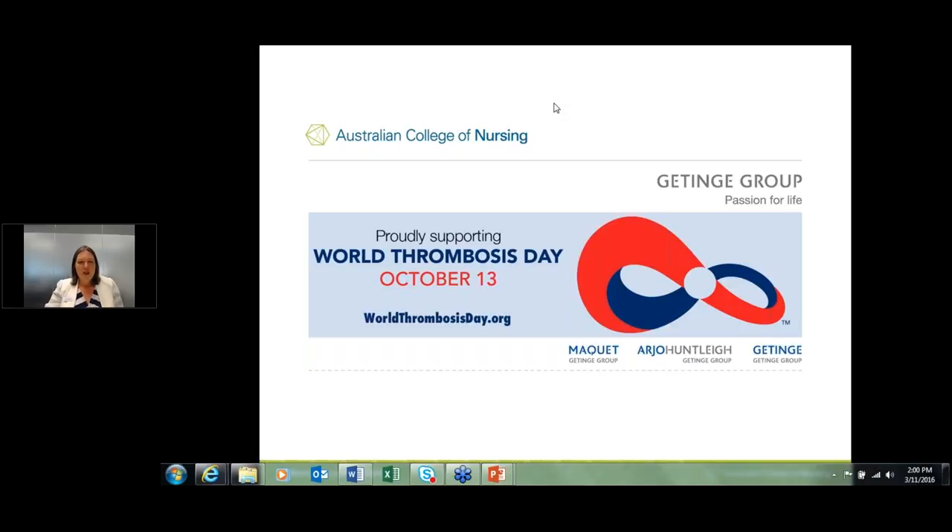Hello everyone and welcome to this webinar brought to you by the Australian College of Nursing, supported by Arjo Huntley. We did have some technical errors but hopefully you've managed to log in this time around. This presentation will hopefully increase your knowledge whether you work in a community setting, an aged care setting or the acute hospital setting.